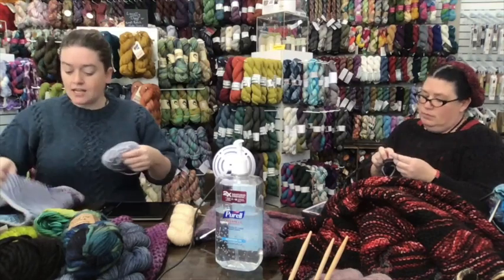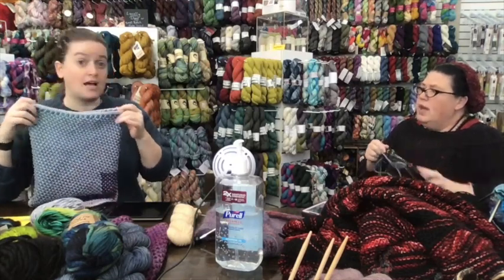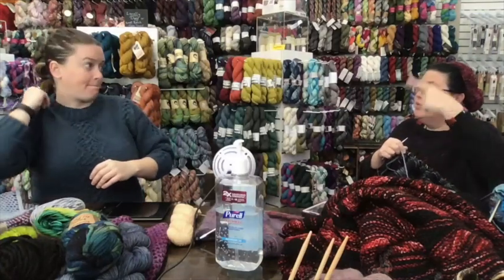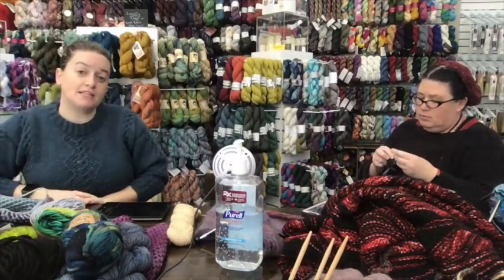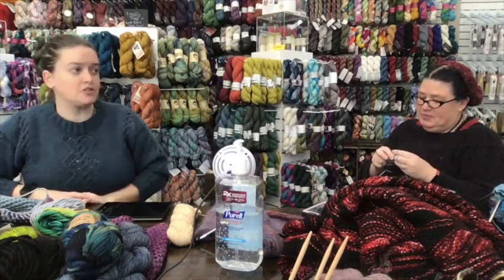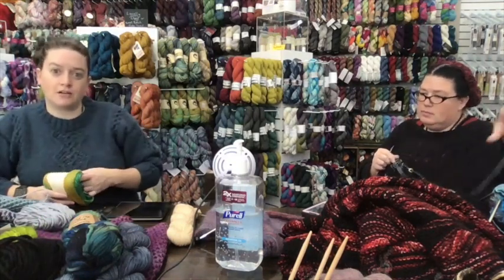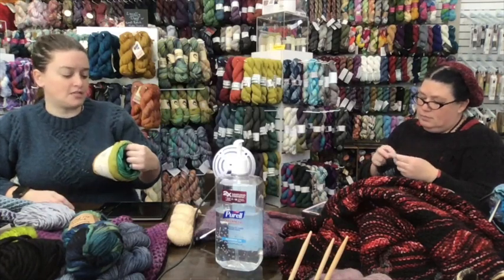I want to make kits of this because I think it's going to be really fun. I did not block it — you're supposed to block before doing the icord edging — but cotton doesn't necessarily shape up a lot with blocking. This is garter mosaic, which means there were no purl stitches used in the making of this at all. I have 14 grams of this left, and the pattern calls for about 210 yards of main color to finish.